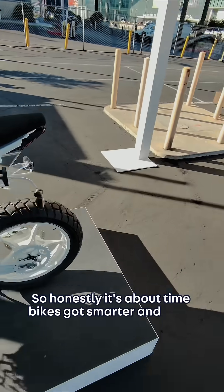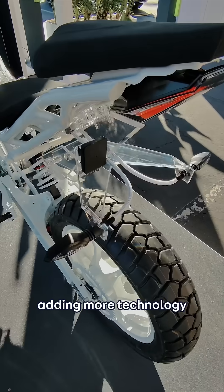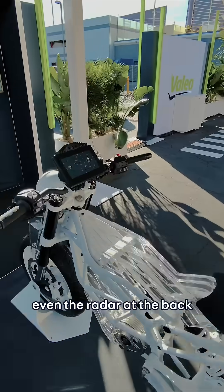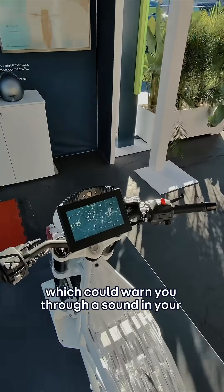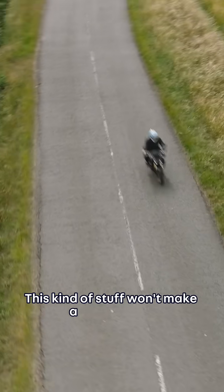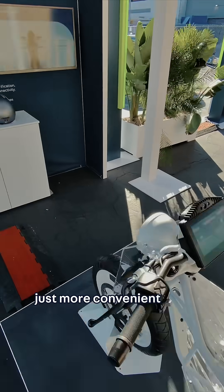It's about time bikes got smarter and safer. Adding more technology gives bikes so much more potential. Even the radar at the back could warn you through a sound in your helmet that something's approaching rapidly from behind. This kind of stuff won't make a bike less fun, just more convenient and safer.